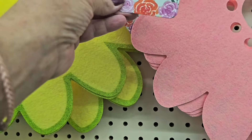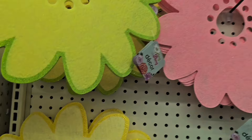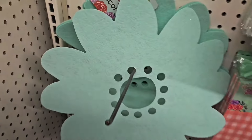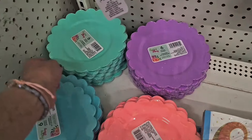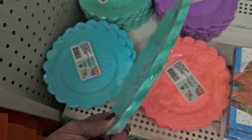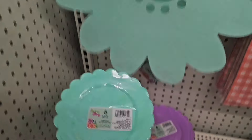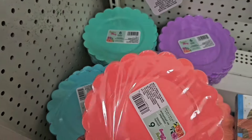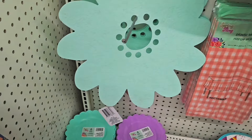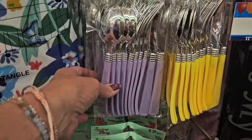Over here we have some cute spring fling decor — really cute and very colorful. Here's a softer yellow and a beautiful baby blue. Then they have the plates — you get six of them, hard plastic plates in matching colors. Six plates for a dollar twenty-five — beautiful.